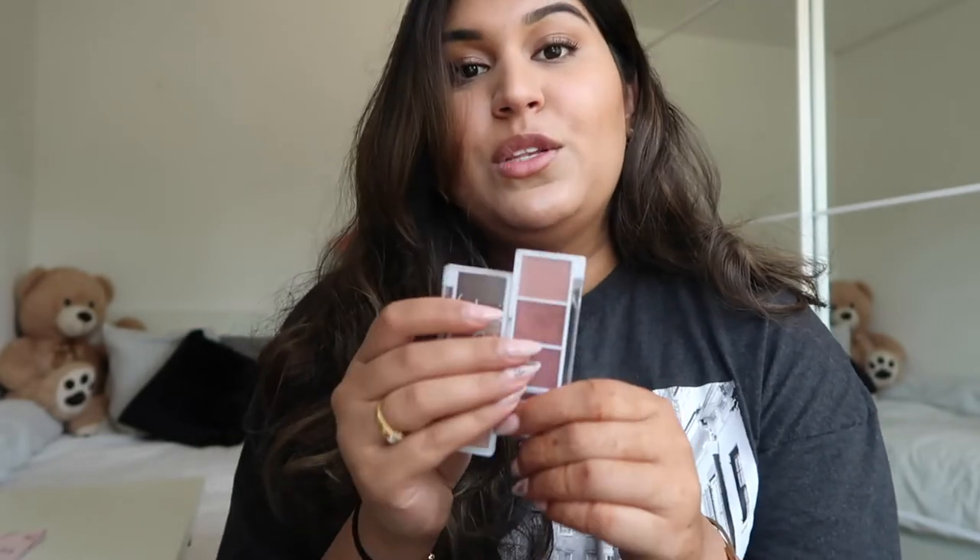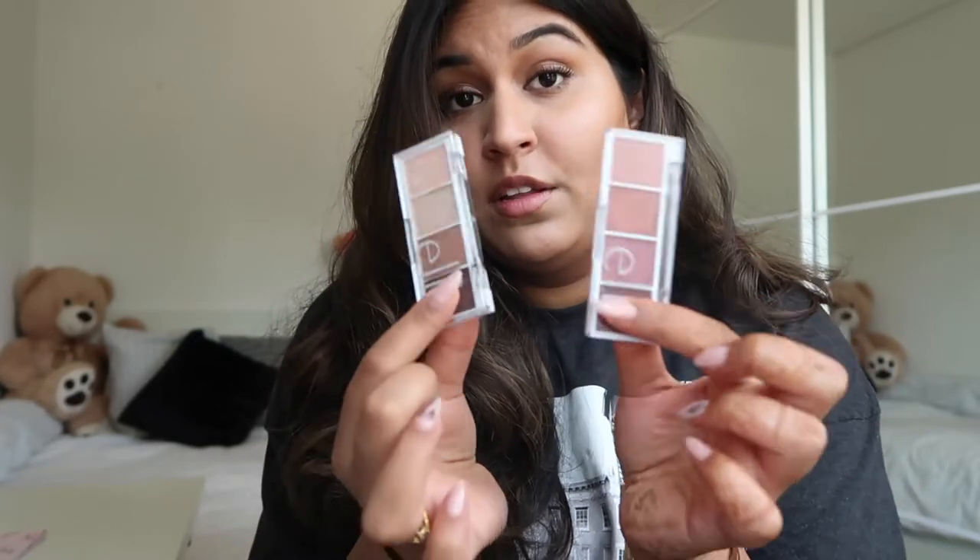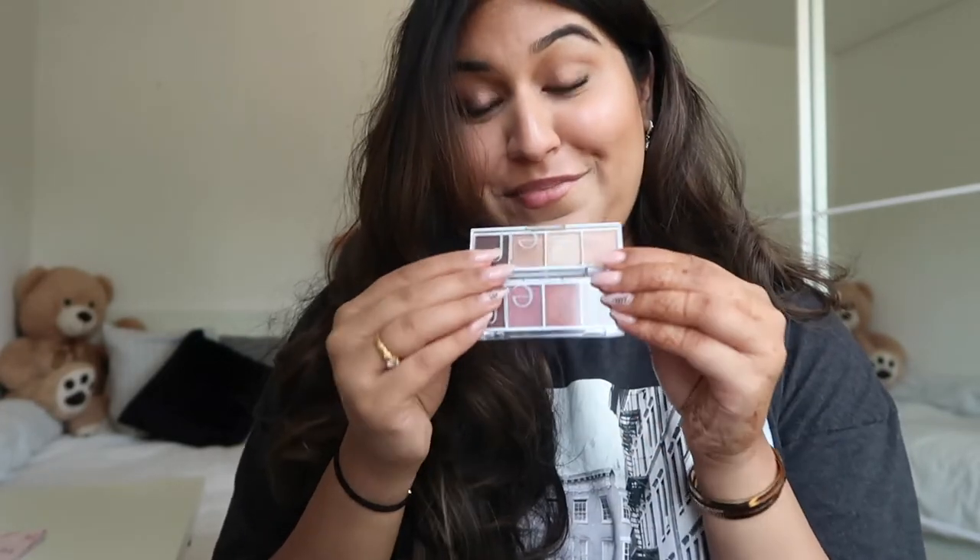I have a few palettes from Huda Beauty, Morphe, and Anastasia, but these ELF ones are so pigmented — I did not expect that high quality pigmentation. Here in the Netherlands our drugstore version of ELF is Essence, but I feel the quality on the Essence eyeshadows is not as great as these. They really surprised me, and they are so cheap — I think four to six euros.